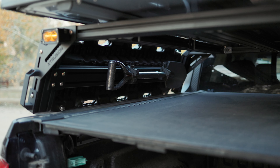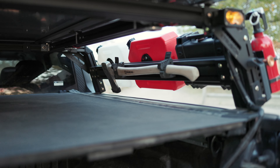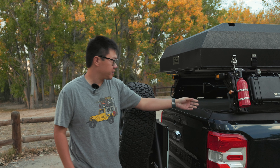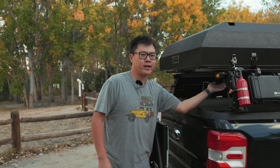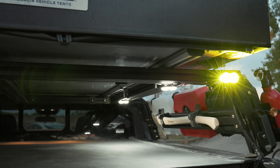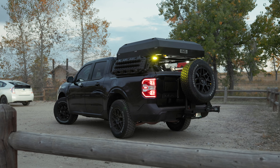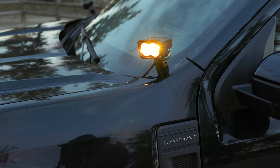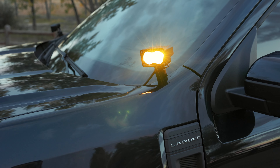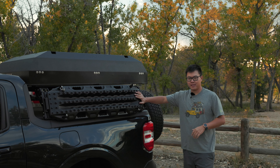We also have what I call overlanding essentials — a shovel and an axe. On the Extrusion rack we have a couple of chase lights, plus rock lights underneath that I added for bed lighting, since I wasn't happy with the stock bed lighting option. The only other lights on this rig are up front — ditch lights and some raptor lights just for fun.